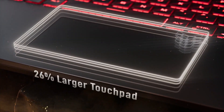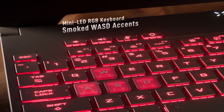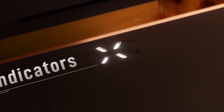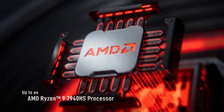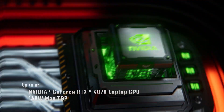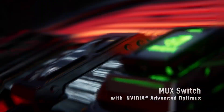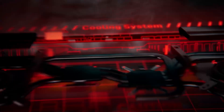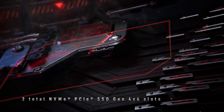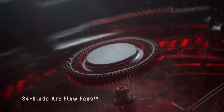Next up, the Asus TUF A15. This thing punches above its weight — RTX 4060 at full power, we're talking 140 watts, paired with a Ryzen 7735HS. Unreal projects load fast, the viewport stays responsive, and you can even test Chaos physics without stuttering. Honestly, this is the best value laptop for anyone doing both development and cinematic work.